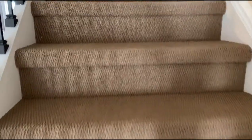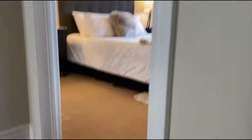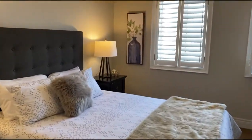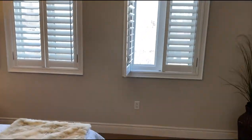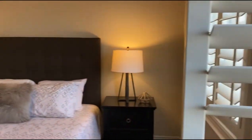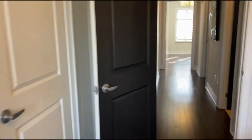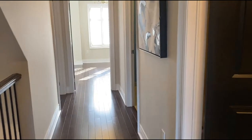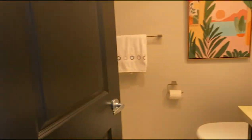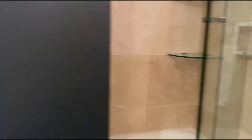I'll take you upstairs — there's quite a nice Berber carpet on these stairs. Into the first bedroom, which overlooks the neighborhood. There are two bedrooms on this floor and one four-piece bath with a deep soaker tub and a glassed-in shower, which was redone in 2010.